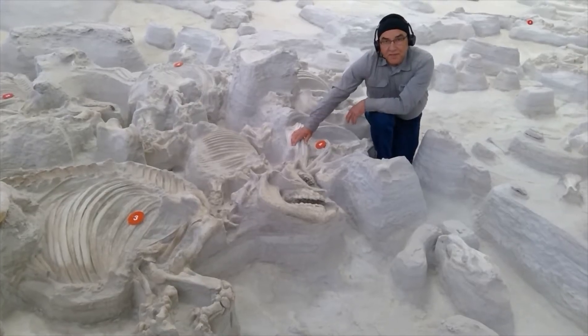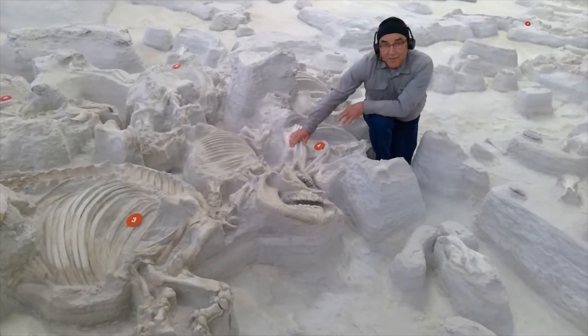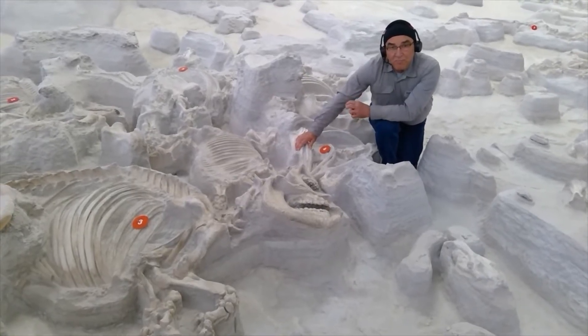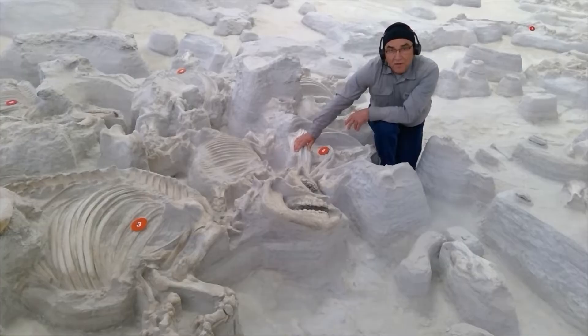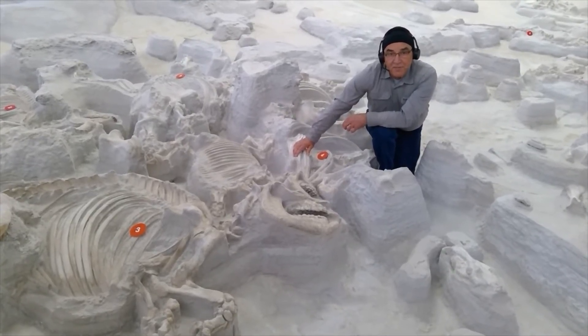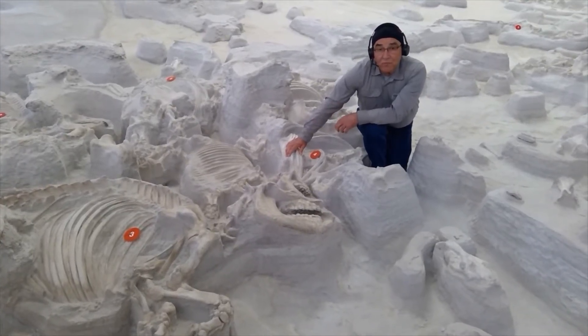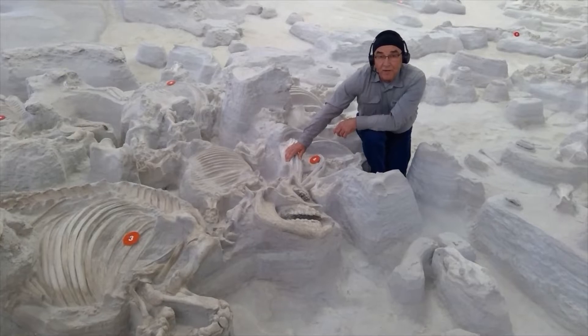One interesting thing is that the young calves are about the same age. They're about the same size and have the same number of baby teeth in their jaw. This means that the little calves must have been born about the same time, which is a good indication that barrel-bodied rhinos had a certain time of year when they had their young.